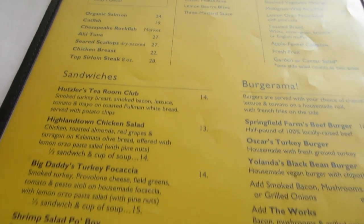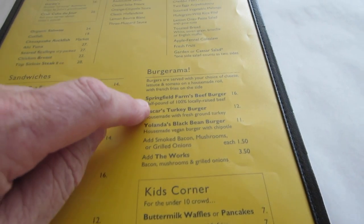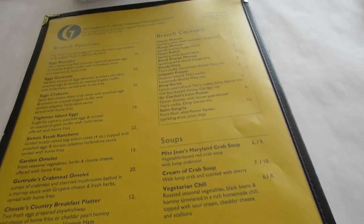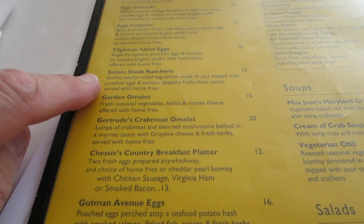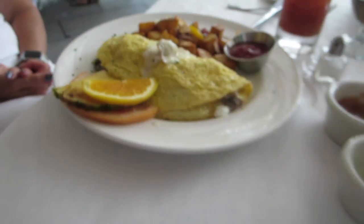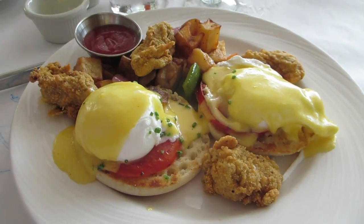Gertridge is the restaurant here and it's a wonderful way to spend a brunch. Crab cakes are of course very popular. There's a high tea room, a club sandwich, a burger. On the other side, brunch cocktails — mimosas and Bloody Marys. Sirloin steak ranchero. And Tilghman Island eggs, which is like eggs benedict but with some fried oysters.